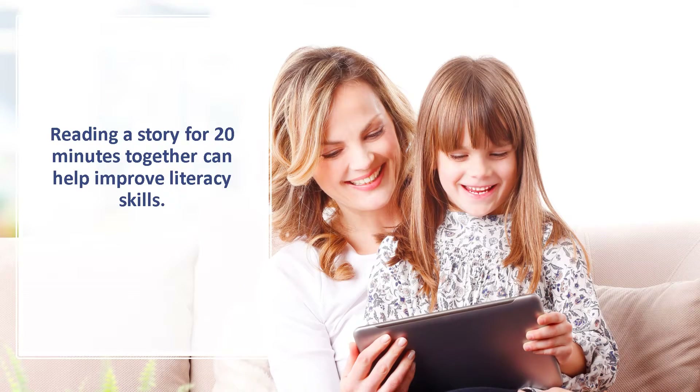Another way to build your child's reading abilities is to read a book or story together. Whether you want to read to your child or have them practice with you, studies show that reading for 20 minutes per day is a proven way of increasing literacy rates. And no matter what age your child is or where they are in developing their literacy skills, reading 20 minutes a day with your child has many academic benefits. Plus, it can be a lot of fun. Here are some tips to make the most out of those 20 minutes.